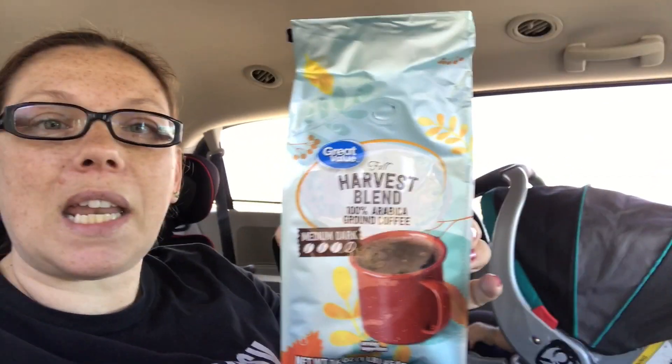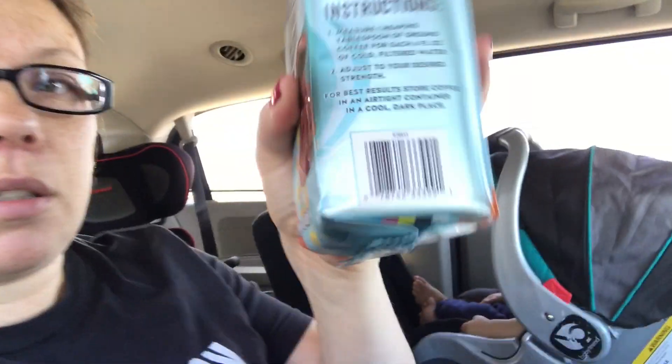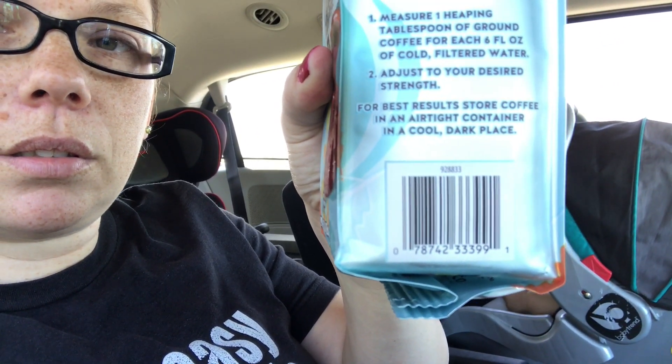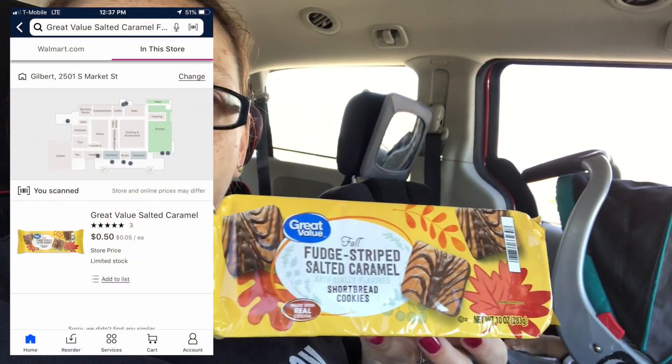I found some coffee — I've never tried it but for $1.50 I figured I'd give it a try. Some stores apparently have it for 75 cents. It says it's a fall harvest blend; I didn't think it was flavored but maybe it is. Here's the UPC.